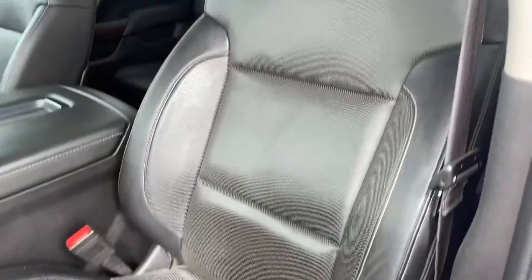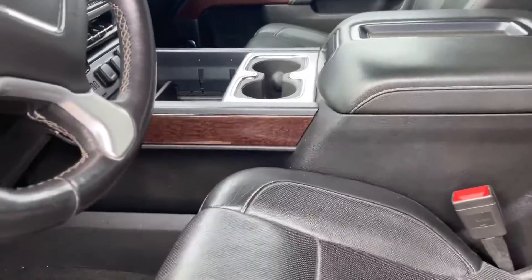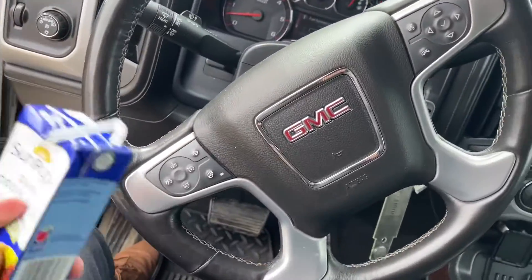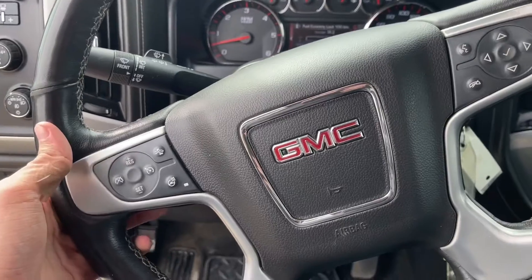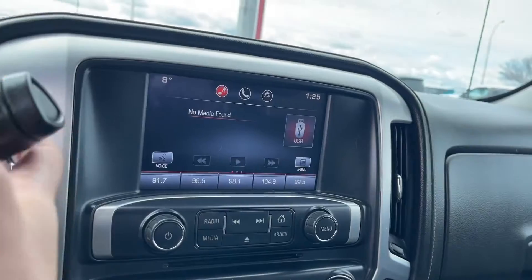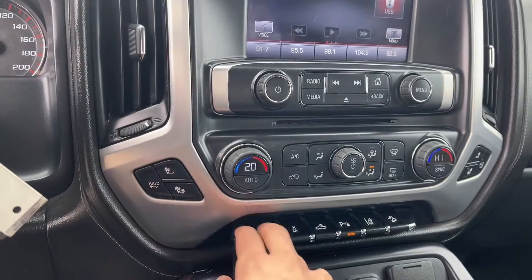As soon as I open this door, the seat actually went back because it has memory seating, and your seats are powered as well. You don't get bench seats in this trim — if you want that, you have to go with the Kodiak. Inside, you have a beautiful GMC steering wheel with a heated steering wheel button right there, all your cruise control right in front of you, and a big screen similar to the Kodiak. Put it in reverse and you get the same backup camera, plus heated and cooled seats and adjustable pedals.